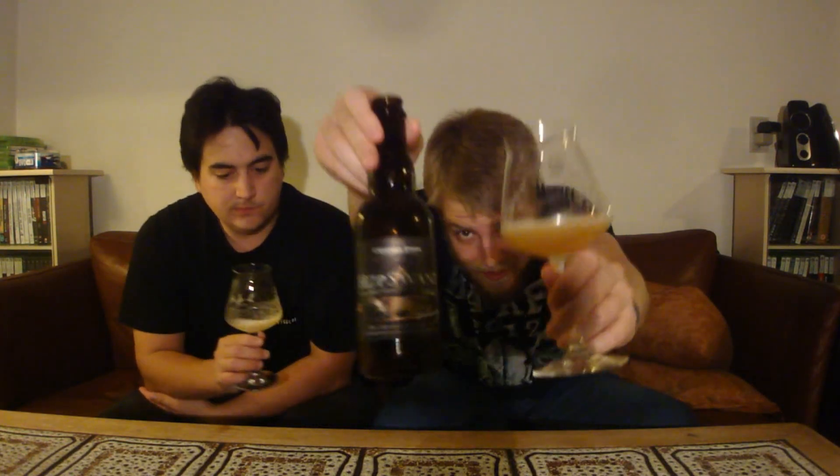If you can get Crooked Stave, definitely check out their Hop Savant — the Galaxy version, if you can get it. As always, remember to comment, subscribe, check out the Facebook fan page and Twitter. Cheers, and we'll see you guys in another beer review.